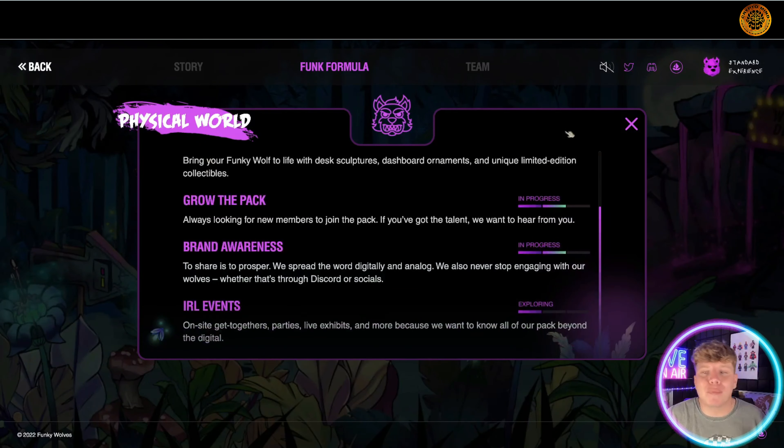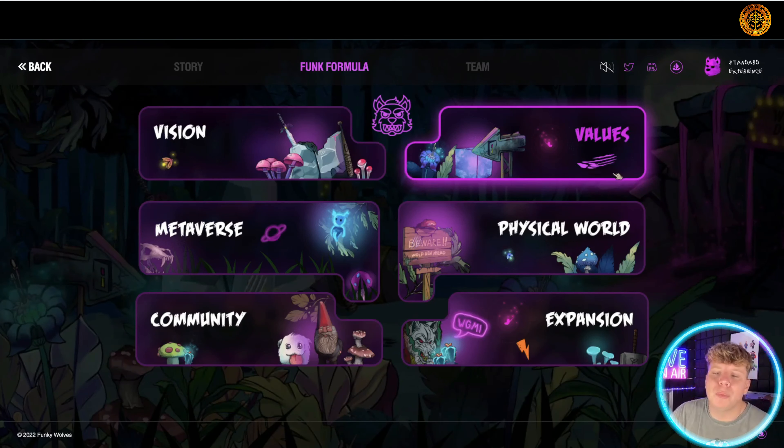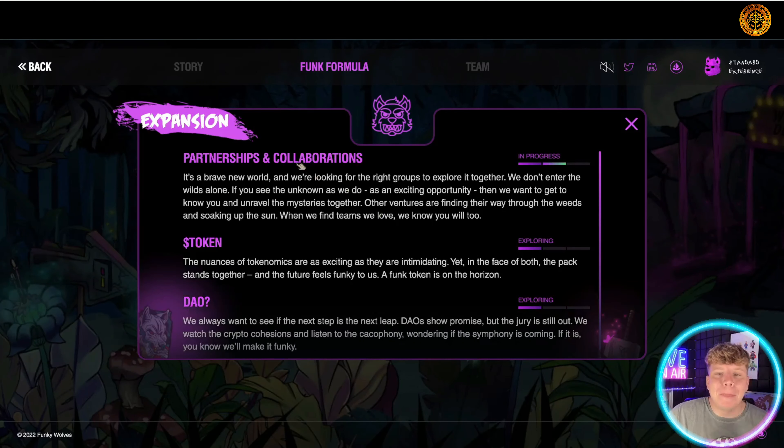They also have it going into the physical world — the funky wear, collectibles, growing the pack, brand awareness, everything like that. Super exciting. Partnerships and collaborations: they have collaborations with 8List, with Doodles, with LlamaVerse — this is getting huge.